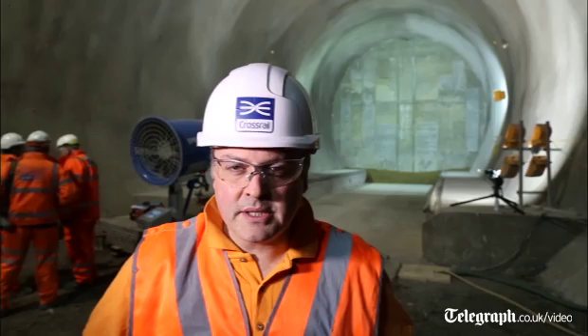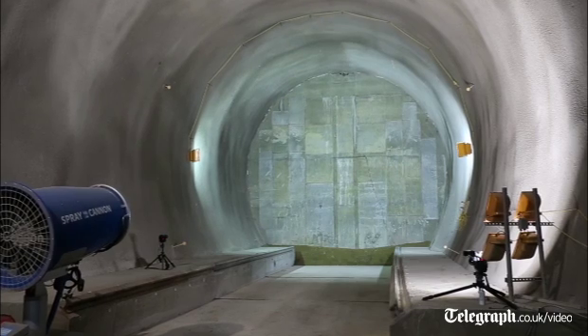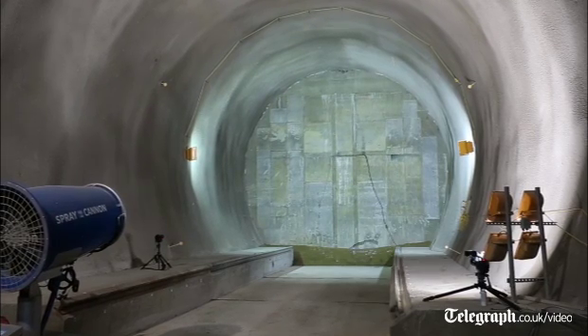My name is Colin Nicholls, I'm the project manager for this contract here at Whitechapel. We're here today to receive the first of the TBMs at this station. Elizabeth is due to break through in the next 20 minutes or so.